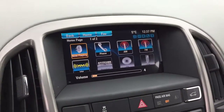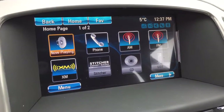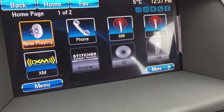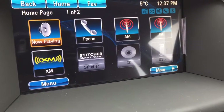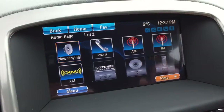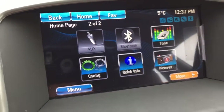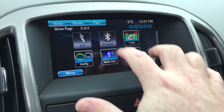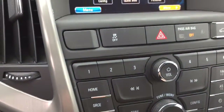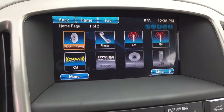The IntelliLink screen offers AM, FM, and Sirius XM satellite radio, along with time and temperature display. You've got hands-free calling and the ability to use CD and USB. There's also the Stitcher smart radio app for podcasts from your smartphone. The next screen shows auxiliary capabilities and Bluetooth audio streaming. You can return to the home screen via the touchscreen or the keypad, which is more intuitive when driving.